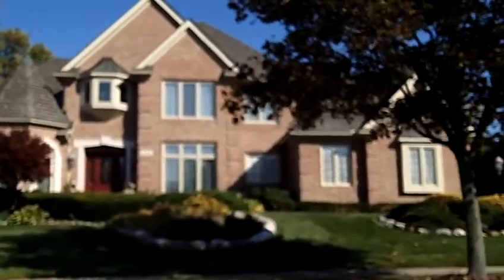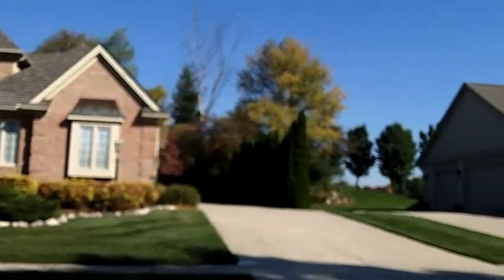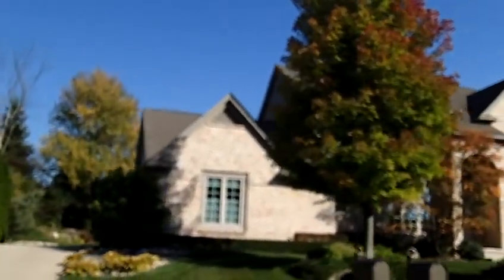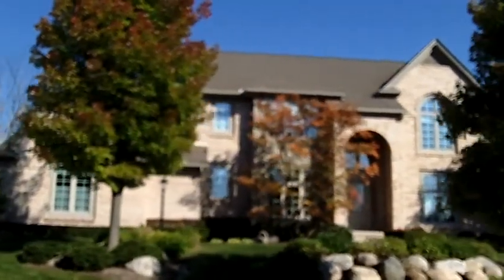Hi, this is Russ Ravery talking about Pheasant Hills subdivision in Northville. What's unique about this subdivision is it's one of a few subdivisions in the area that is in Oakland County. Most of Northville is in Wayne County.